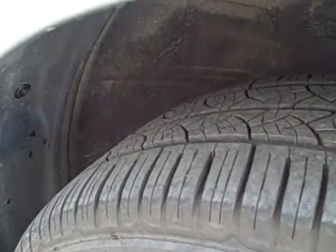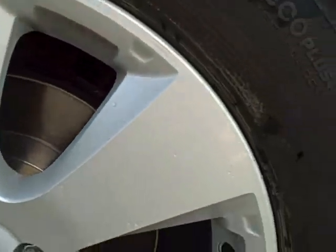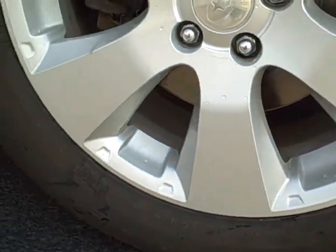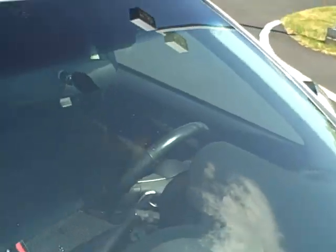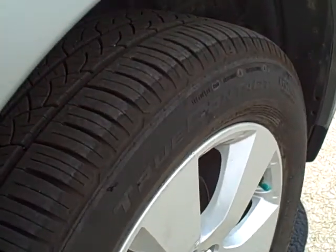This is the front right tire and wheel. Front glass looks good. Roof and roof rack looks great. Up here on the front right fender there's a couple of paint chips — and there's a couple of slight dings with those as well.